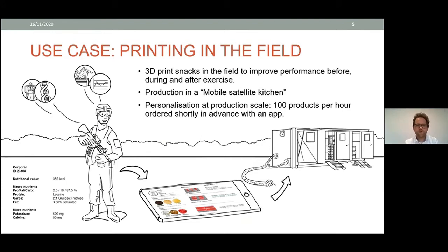The use case for the Dutch army is 3D printing in the field, with the goal of improving performance before, during, and after exercise. Soldiers based on what they need to do — walk through a jungle, do sharpshooting, or drive a truck — all have different nutritional needs. These needs also differ before a hefty exercise versus when recovering after deployment. The goal was to make different food snacks as an addition to normally supplied food to compensate for these fluctuations.